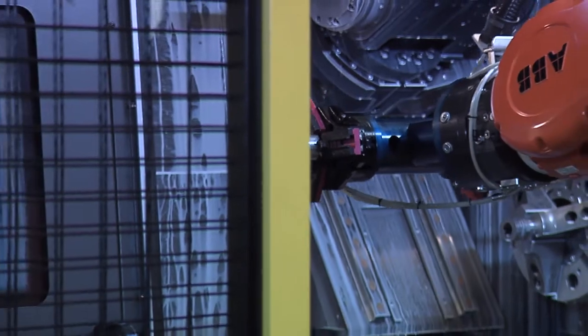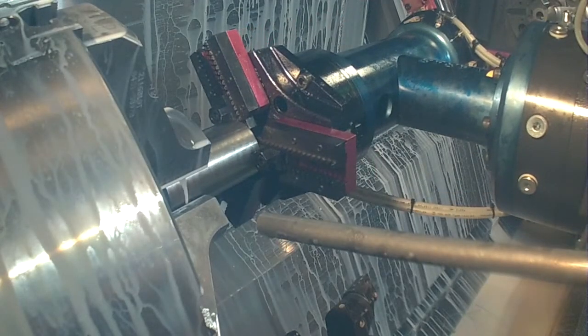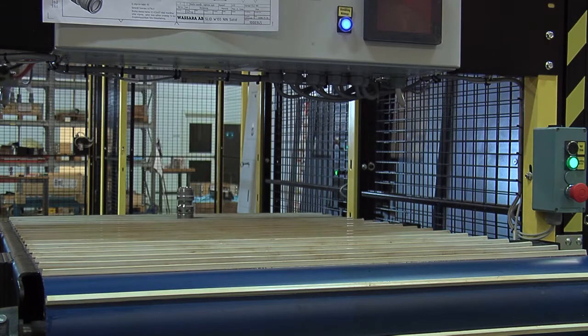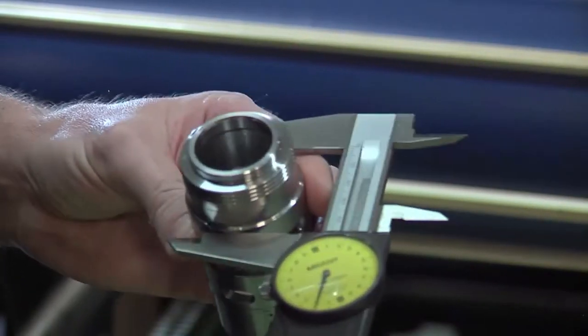At Wassera, we produce our own components in our factory in Flemingsberg, south of Stockholm in Sweden. Our modern equipment and skilled operators deliver the highest quality product, making water-powered drilling possible.